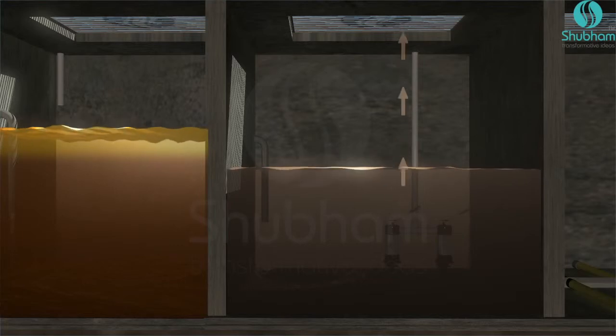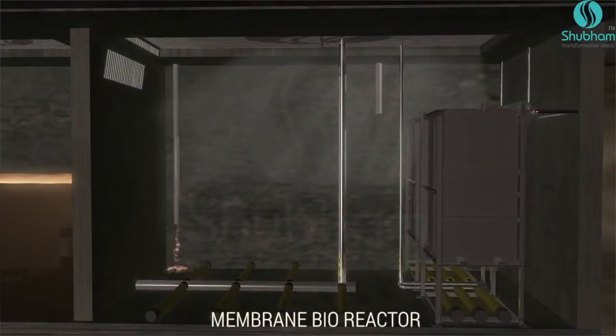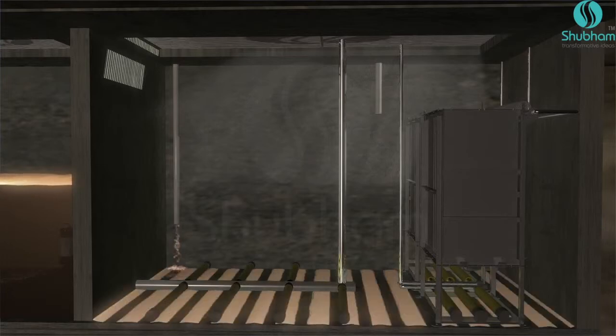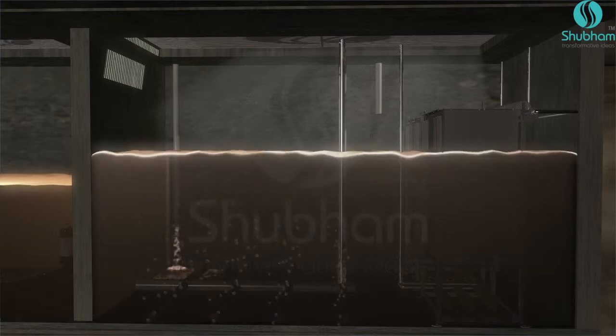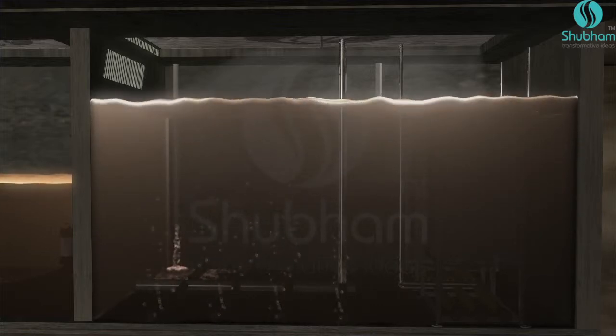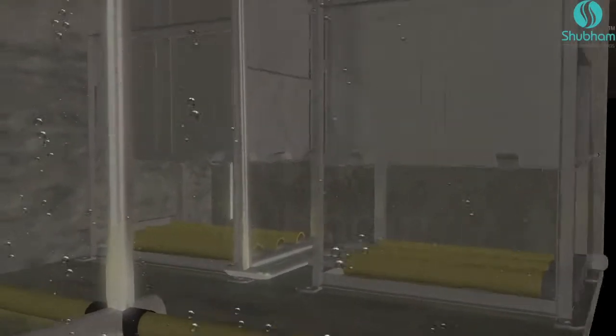A submersible pump transfers sewage at the desired flow rate to the submerged MBR ultrafiltration modules. This part is the heart of the Biomem Clean, with two vital roles: a biological process to remove organic impurities, followed by submerged ultrafiltration.